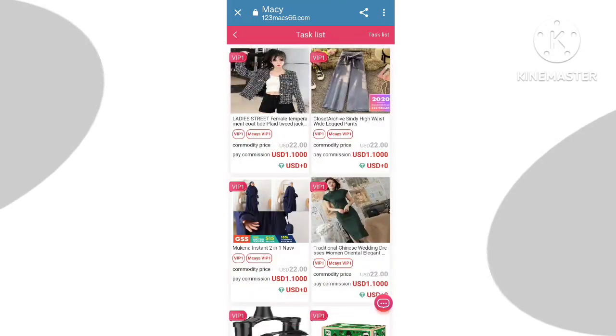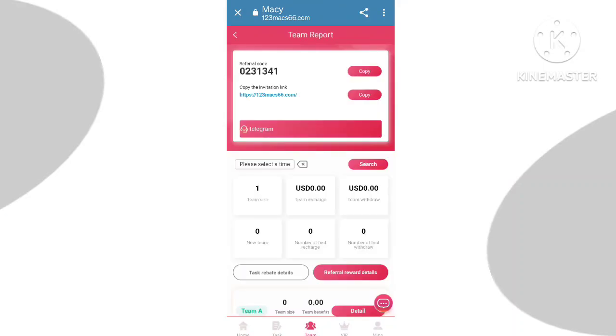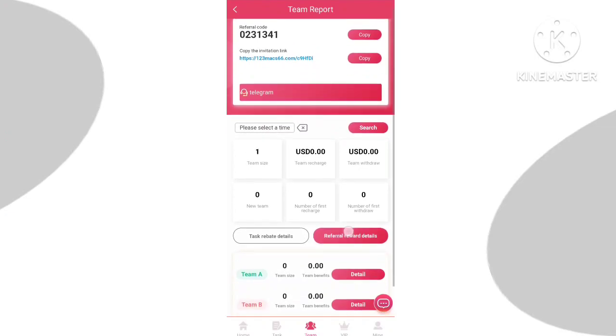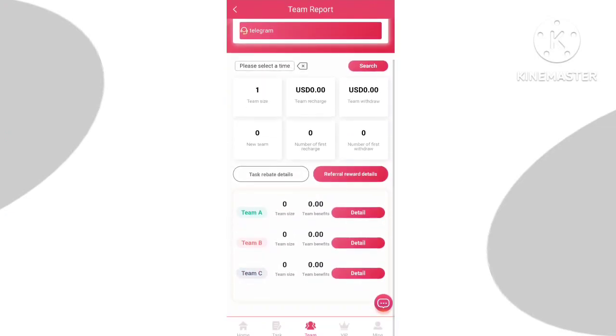Now you need to complete your today's mission. Click on the mission section, then click on the go-to-finish button. Here you can check that my today's missions are successful. Now let's know about the team section — this is the second view of the platform.